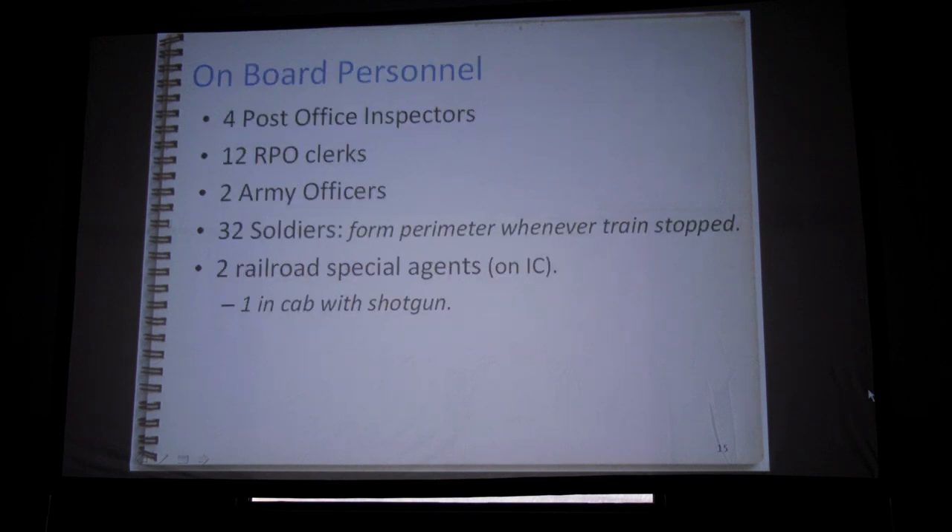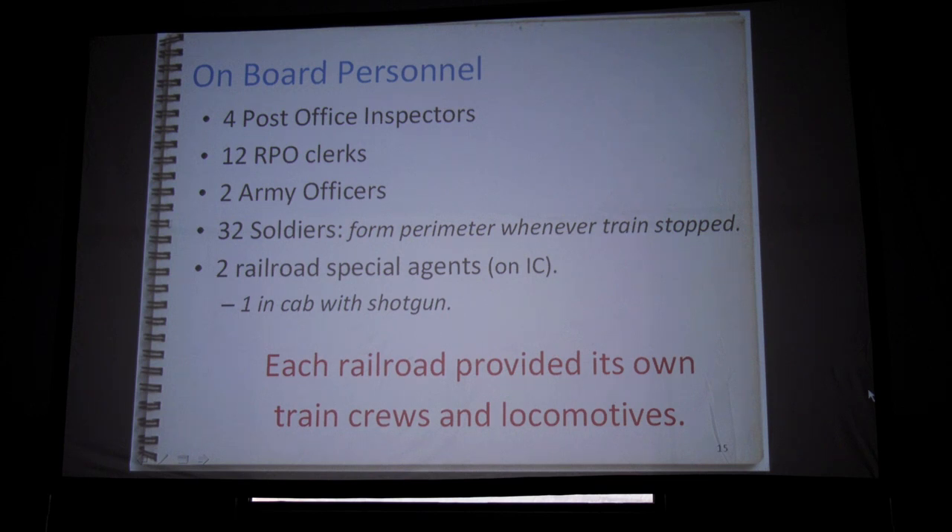On board the train: four post office inspectors as supervisors — the law enforcement side of the post office department — 12 RPO clerks, two army officers, 32 soldiers who would deploy around the train for engine changes and crew changes, basically one platoon of infantry. At least on the IC, there were two railroad special agents — one in the cab and one back with the army detachment commander. The guy in the cab on the IC carried a shotgun; they made a point of that. Everybody was armed, including the post office clerks. Each locomotive and crew was provided by the railroads — they didn't run through power on these.